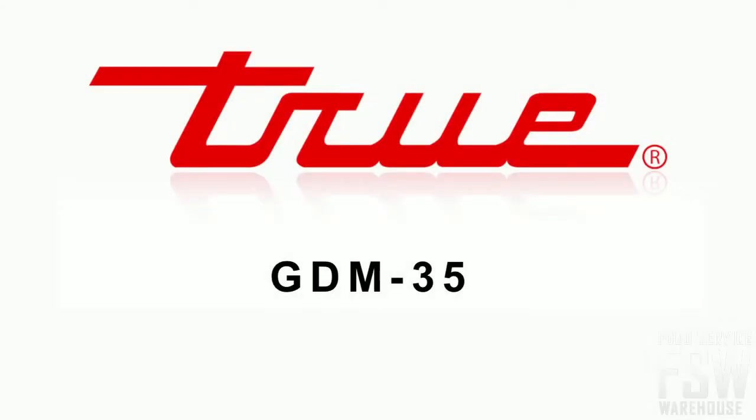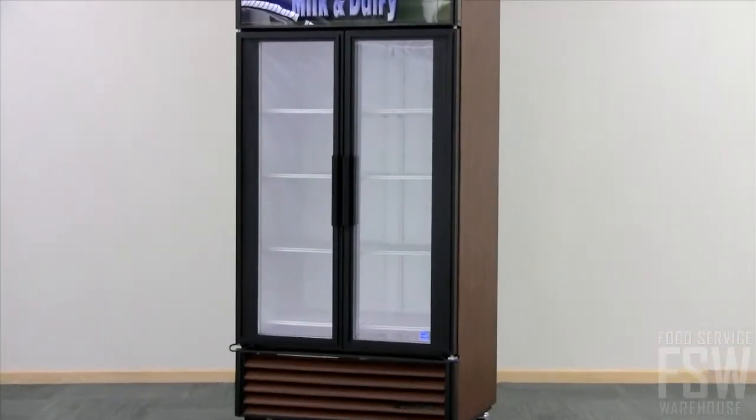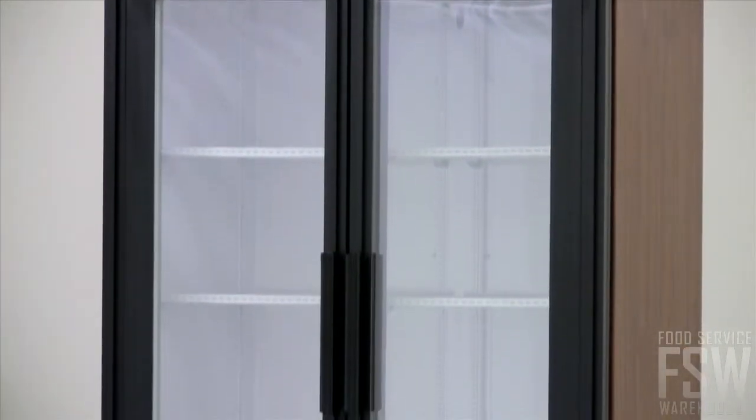In this video, we will take a look at the ENERGY STAR rated TRUE GDM35 40-inch swing glass door merchandiser. This unit is available in a chip and peel resistant laminated vinyl that comes in a choice of three finishes: white, black, or wood.